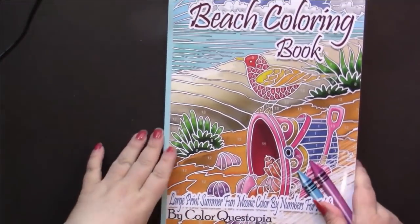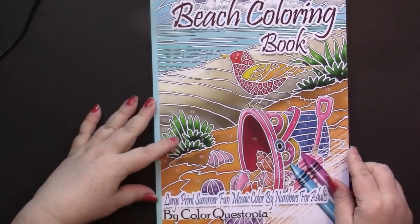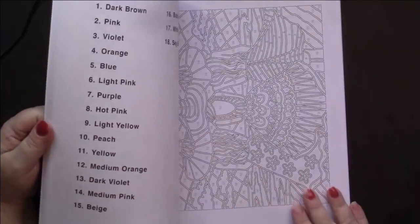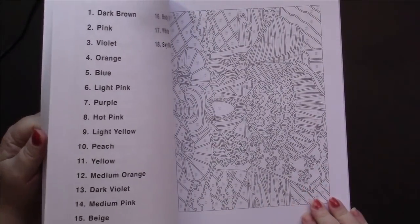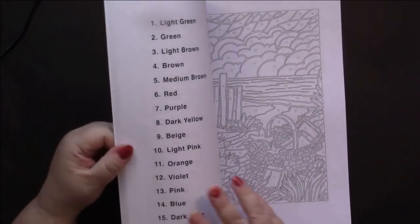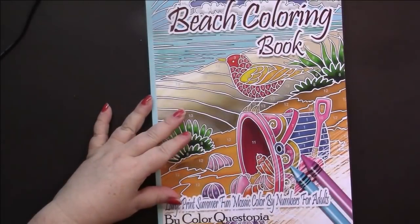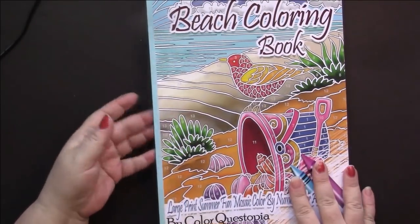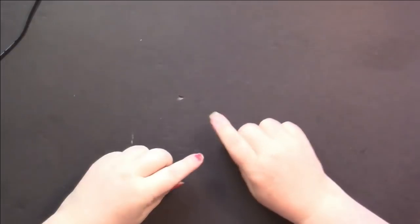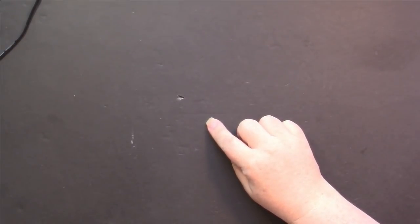Colored Questopia came out with some new books. This is their beach coloring book and it's full of beach scenes - I love that one. They've really upped their game. The books that are coming out now are much more intricate than their beginning ones, except for animals.